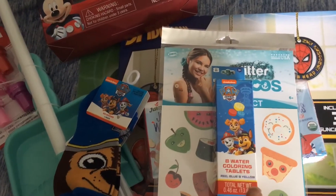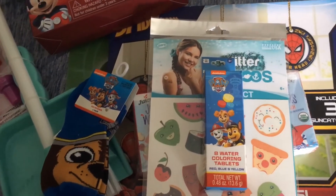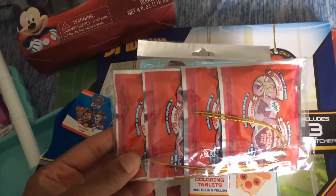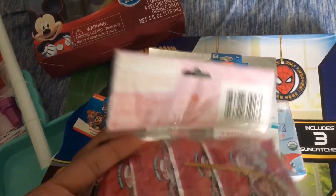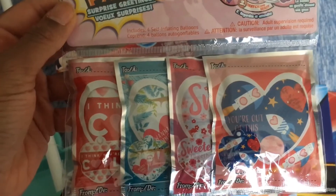Sticking with the Paw Patrol theme, I got him these watercolor tablets. He won't use these in the bath but he can use them in the water table we have outside, because like I said he has sensitive skin. I also got him some punch balloons — you just punch the bag and the balloon pops out full of air. Here's a better view: it's called the Whack-a-Pack surprise greeting, and they have a Valentine's one.